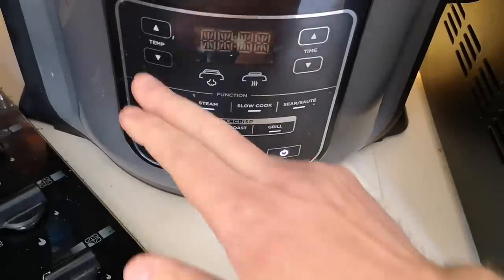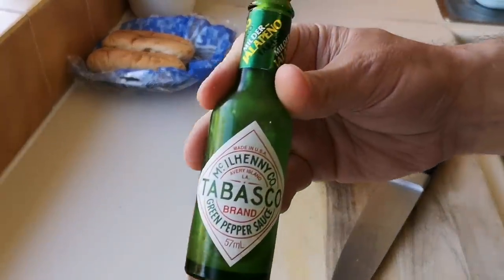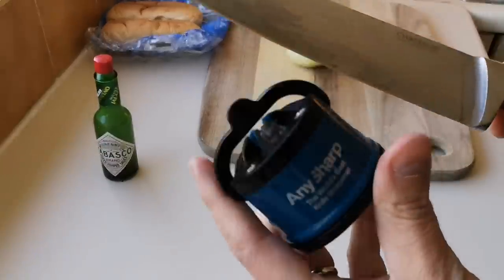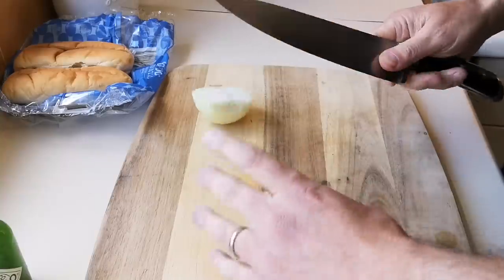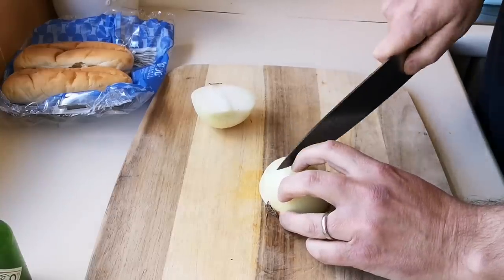I'll do them at 170, 15 minutes on the bake setting, then separate them, turn them over and cook for another 20 minutes at 180 - that's in a conventional oven, but I'm using my multi-cooker. I'm going to have mine with some jalapeño sauce as well. Miles sent me a knife sharpener as a gift - thank you very much Miles, it's a cracking gift. I'm going to do an onion too, because obviously you want onion with your hot dog.